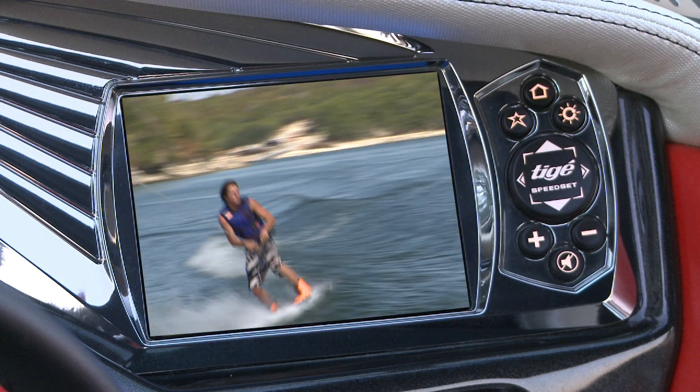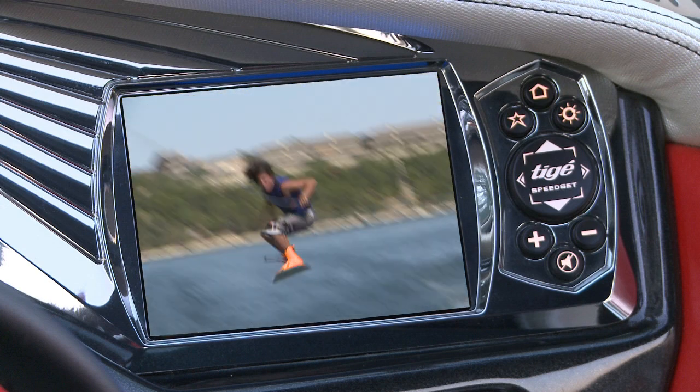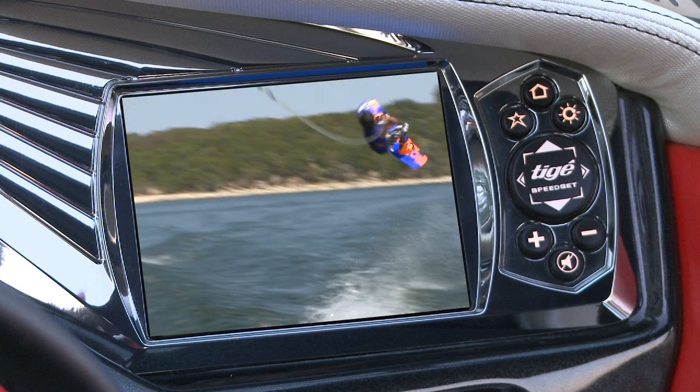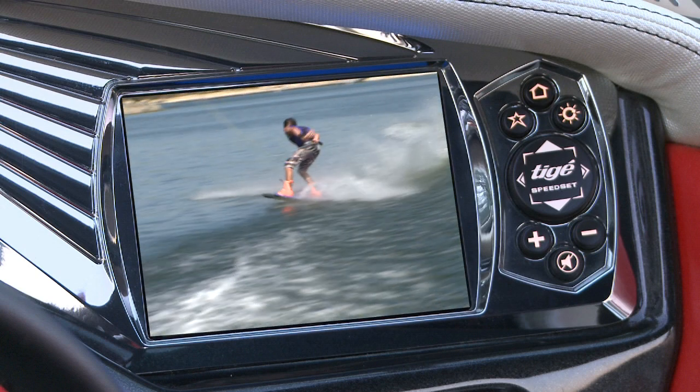Relive your session instantly on Tyga Touch's 6.5-inch anti-glare screen or download a day's worth of riding to your computer to track your progression and edit your videos.